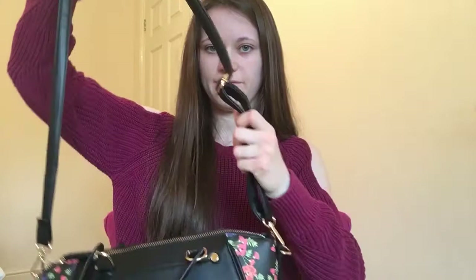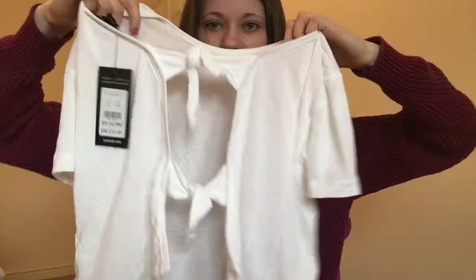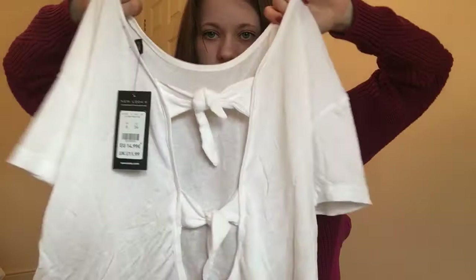Two more items. I've got this white top — it looks like a plain white t-shirt from the front, but at the back it's done up with two ties like that. I'm not sure how I'm going to wear it but I just thought it was nice.